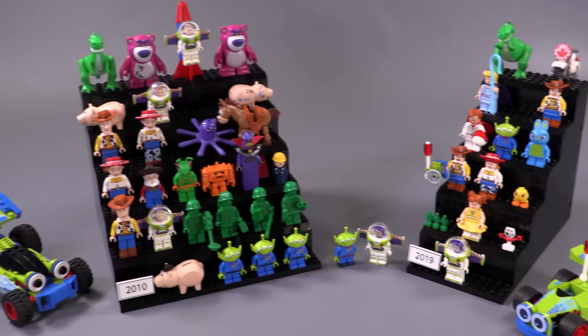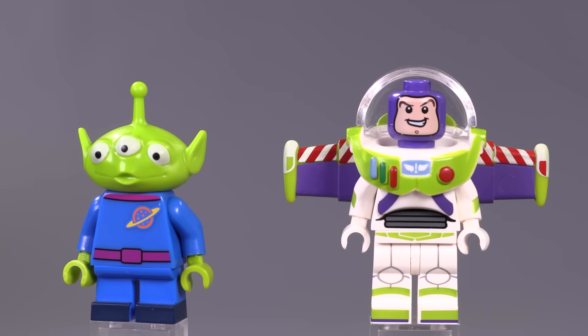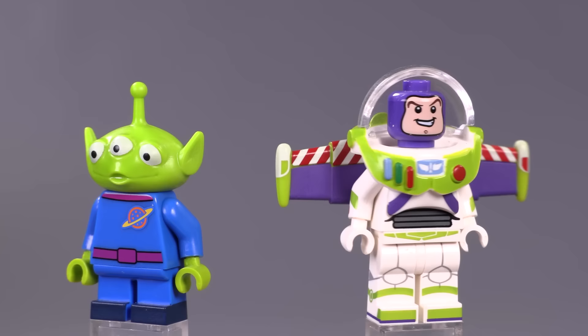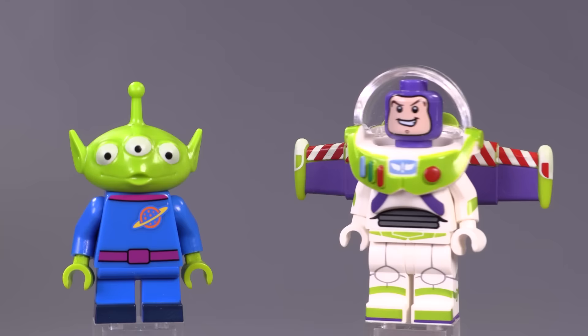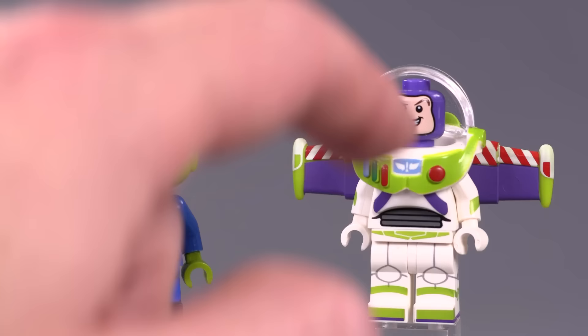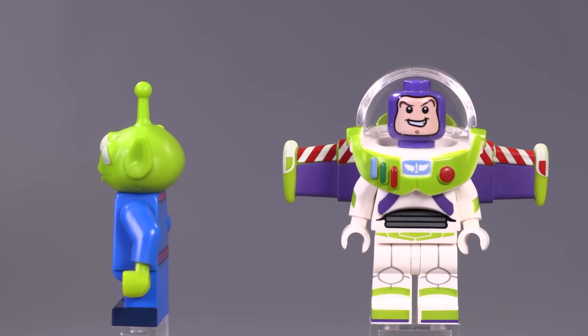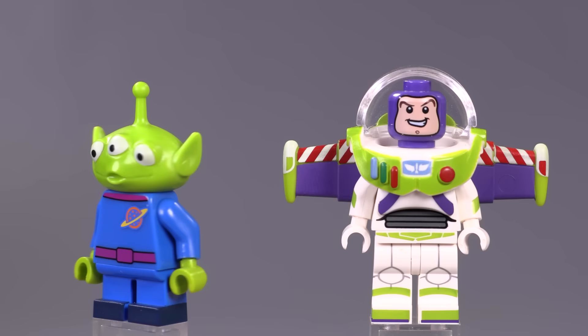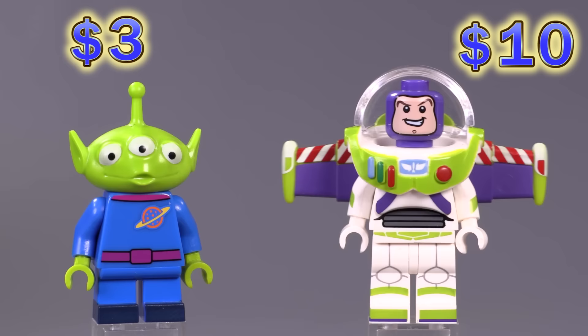Before we jump into 2019, these two guys in the middle came out in the Disney Collectible Minifigure Series from 2016. These two figs were a little bit disappointing overall — Lego had the existing mold for the alien head and also the existing mold for Buzz Lightyear's wings and armor piece, so it felt like they just went for the easy route. This is the first time we see Buzz Lightyear with a minifigure head, and the print for his face is actually better than the ones from 2019. The alien has printing on his feet and slightly more colorful highlights. Three bucks and ten bucks respectively — pretty expensive for a CMF figure.